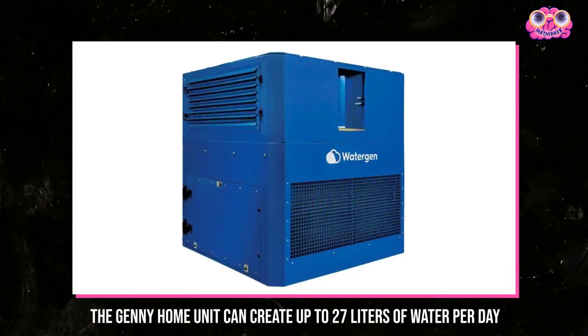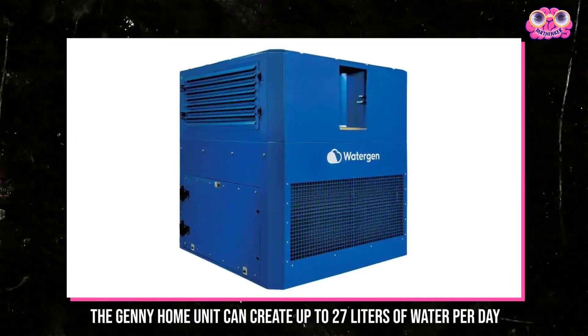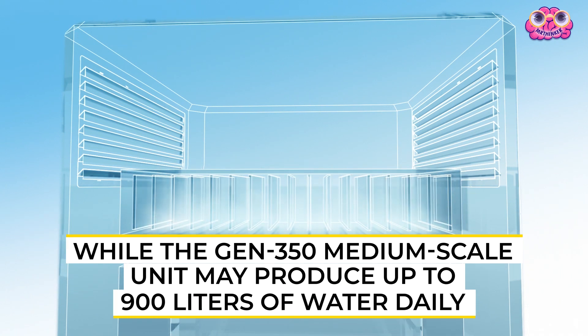The Geni home unit can create up to 27 liters of water per day, while the Gen350 medium-scale unit may produce up to 900 liters of water daily.